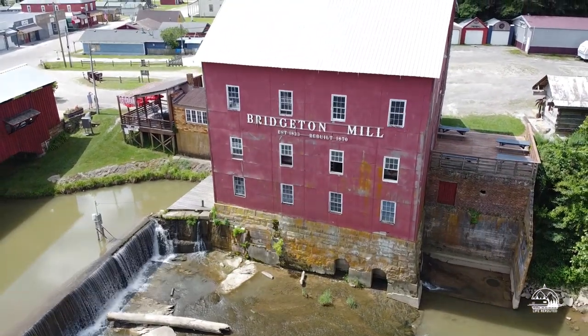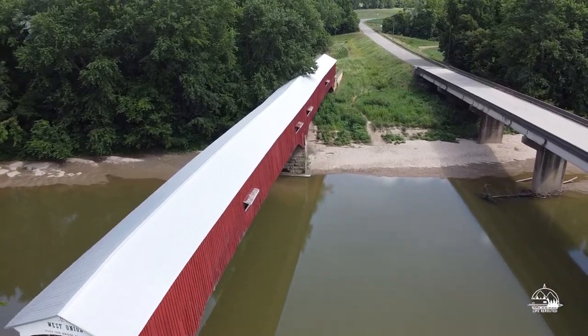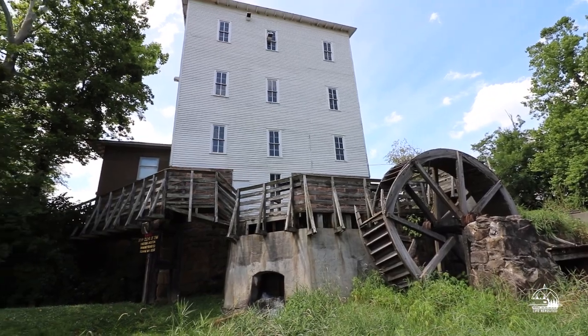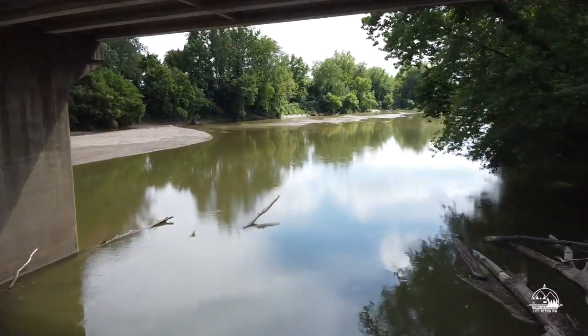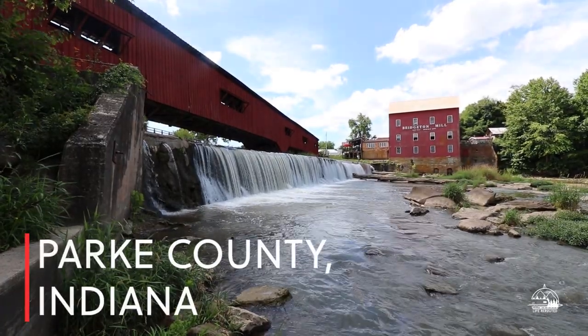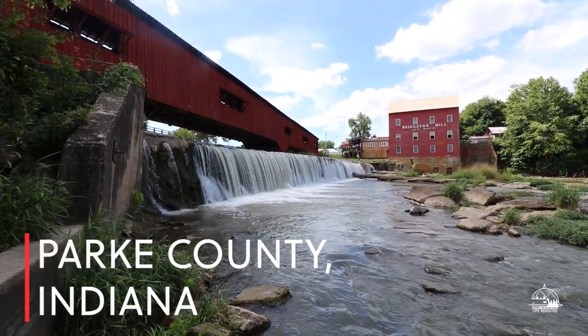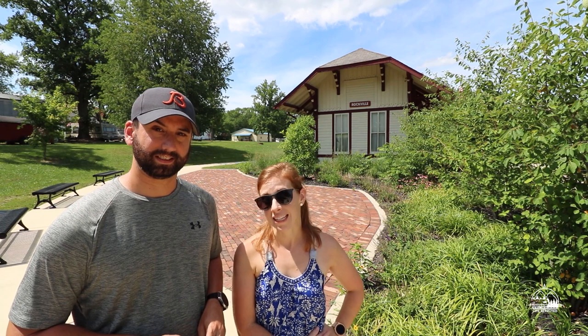Today we're going to take you on a tour of Park County's best covered bridges. We haven't met you yet — I'm Steph, I'm Mike, and we're Life Rerouted. I'm a travel nurse and we travel full time in an RV. Right now we're back in our home state of Indiana.